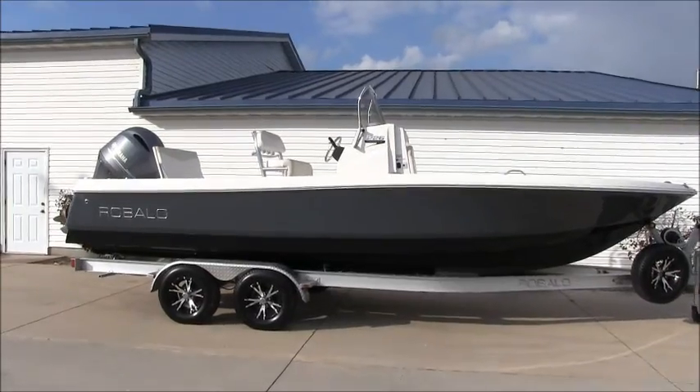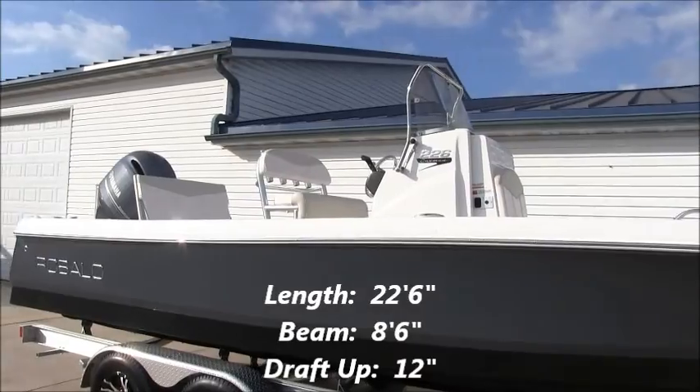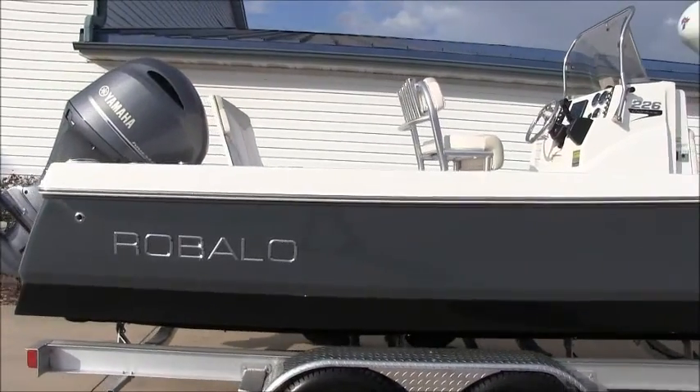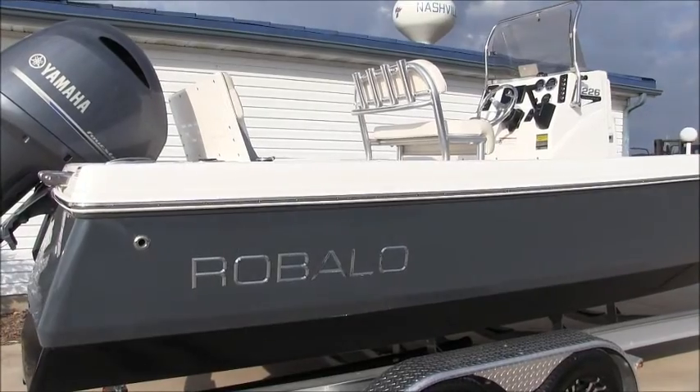The Cayman is Ribalo's bay boat and it's a great multi-purpose boat meant to handle a wide variety of conditions. This boat only drafts 12 inches so it's comfortable in shallow water, but its deep freeboard and forward V give you and your family plenty of security in rough water conditions as well. There's a ton of seating for friends and family, so if you want to take the boat out tubing or skiing for the day, it can do all that as well.